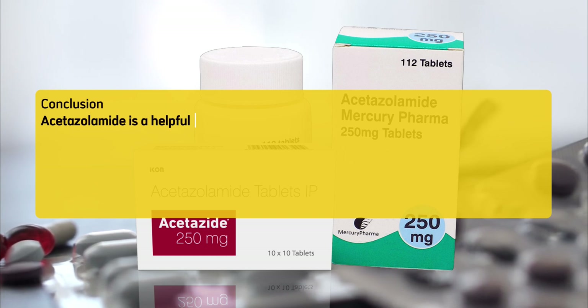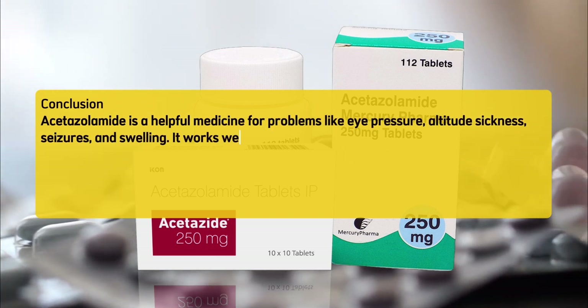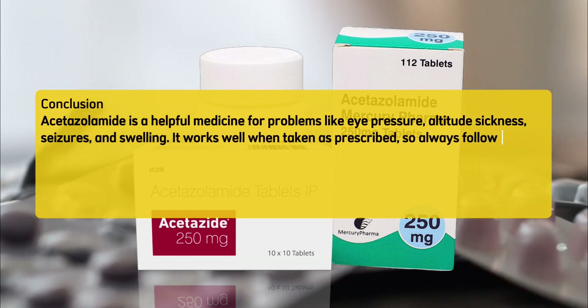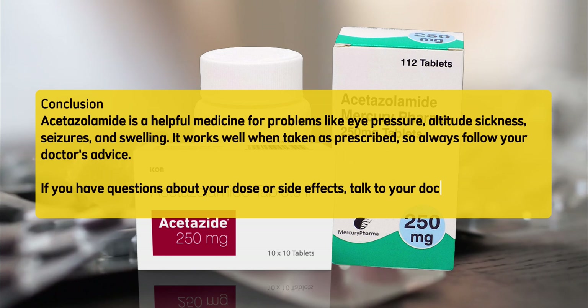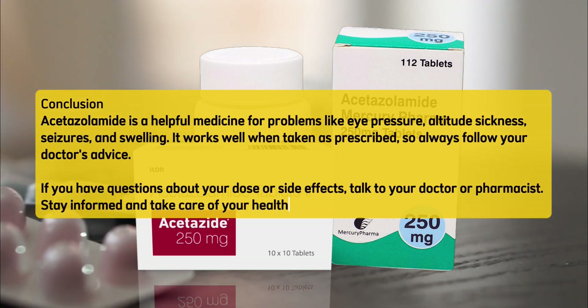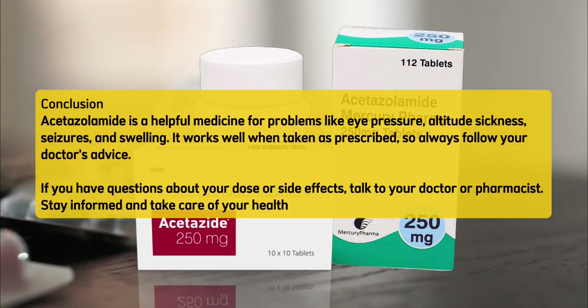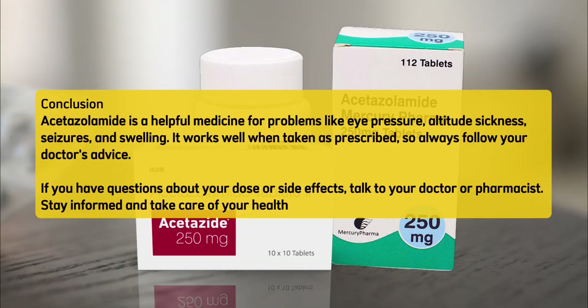Conclusion. Acetazolamide is a helpful medicine for problems like eye pressure, altitude sickness, seizures, and swelling. It works well when taken as prescribed, so always follow your doctor's advice. If you have questions about your dose or side effects, talk to your doctor or pharmacist. Stay informed and take care of your health.